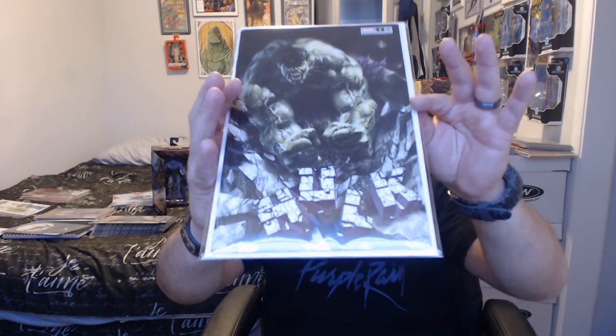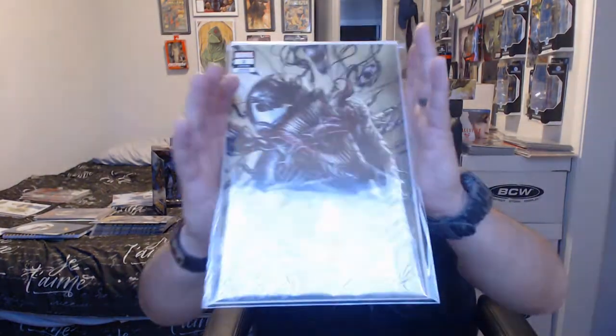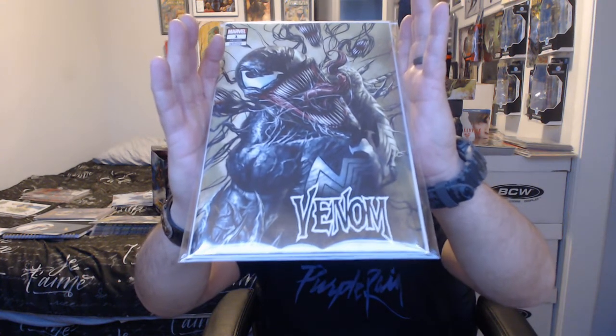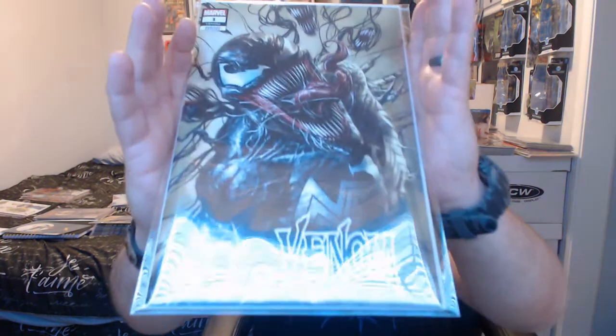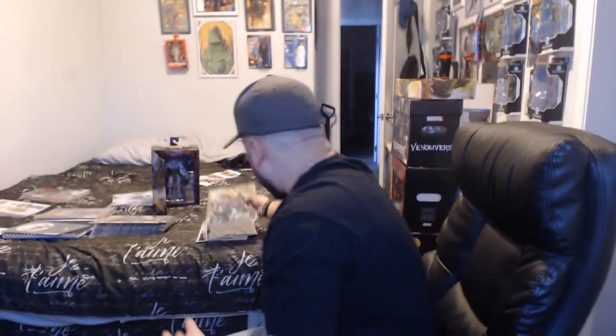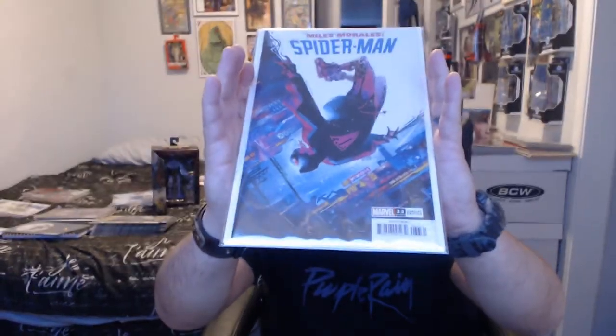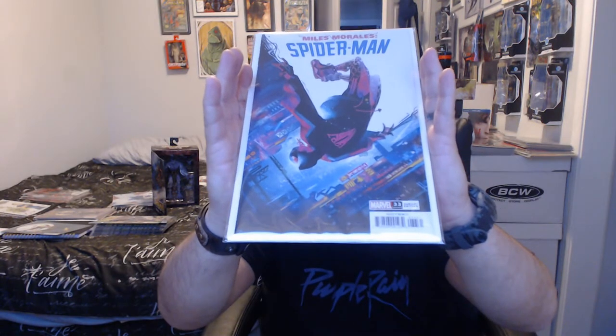Third one is done by Marco Mastrazzo — Hulk issue number one, the exclusive variant. I just like the way it was drawn and done. The next one I had to showcase is Venom number one, also done by Marco Mastrazzo. Dope Venom — the color, everything is just dope.